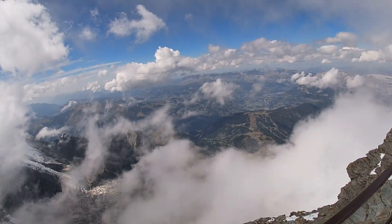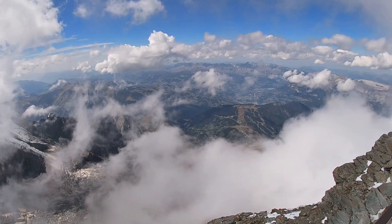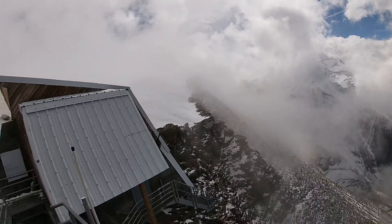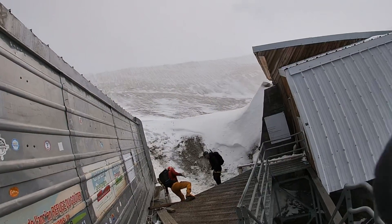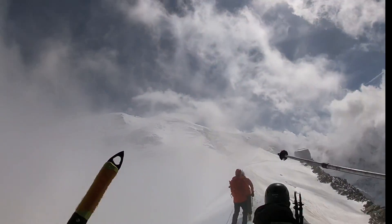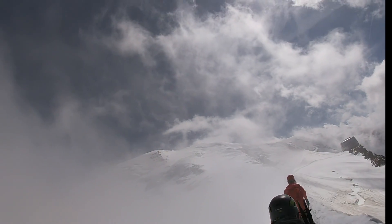After an hour or two of scrambling up some lovely Grade 1 terrain, you're going to top out up some metal ladders onto the old Goûter Refuge, which is no longer used. Take a minute to get a deep breath, have a look at the view, and get your crampons on before attacking the first alpine snowy ridge of your journey.